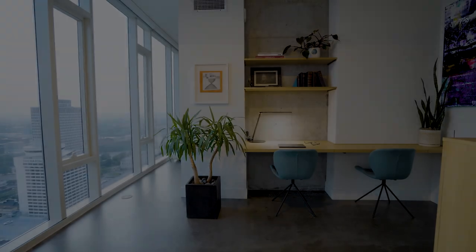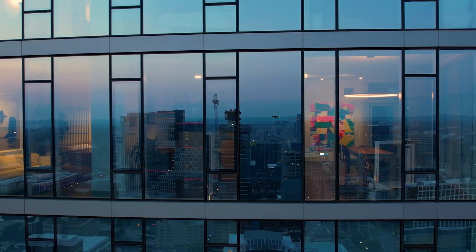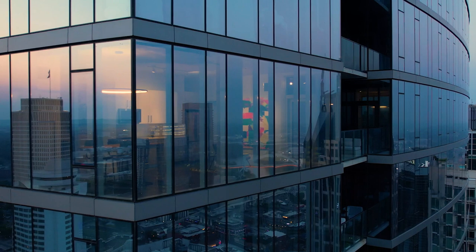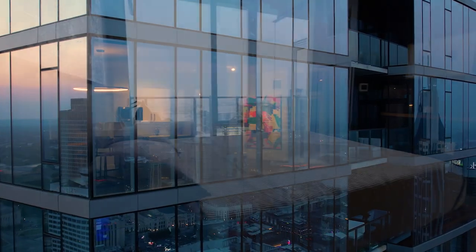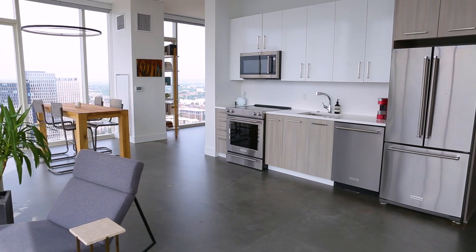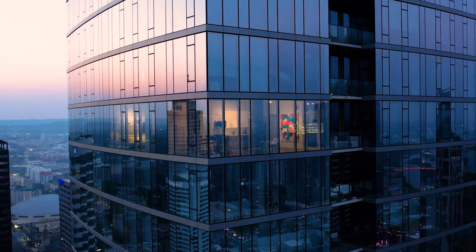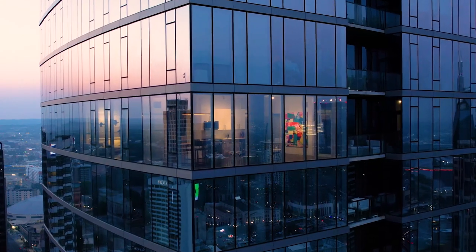This is an almost all-glass condo. It's a corner unit in the building on the north rim, so I have views that overlook the south side of the city. There's actually almost more than 180 degrees of glass, so I can see sunrise and sunset, which is pretty unique. I was the second contract and snatched a beautiful corner unit on the 35th floor.